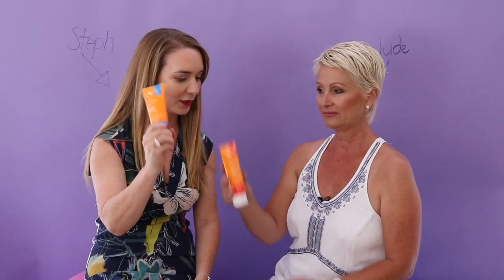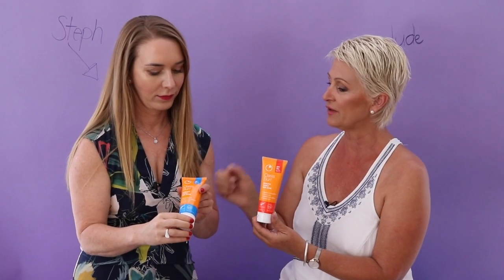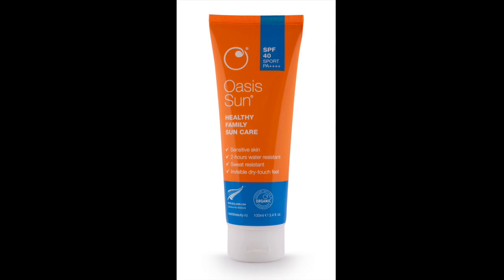We've got two new SKUs. Sport, which is water resistant, and that's the Ultra, which is the 50+. Now these are obviously colour coded. So what's the difference? This one being the SPF 40, this is two hours water and sweat resistant. You'll remember because it's blue — think water, blue.